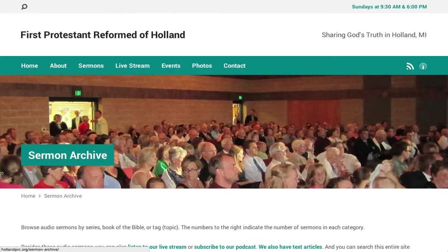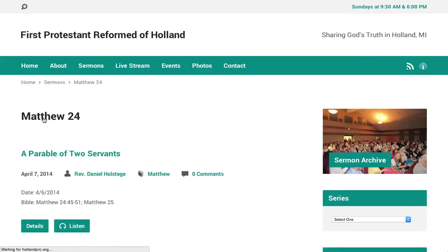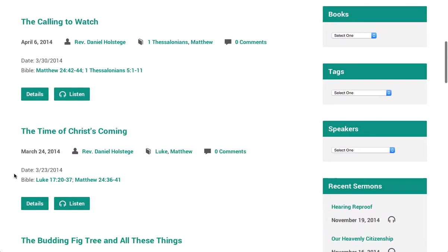The Sermon Archive allows visitors to search or to browse by series, books, or topics. If we select a series here, we can see the sermons in that series.